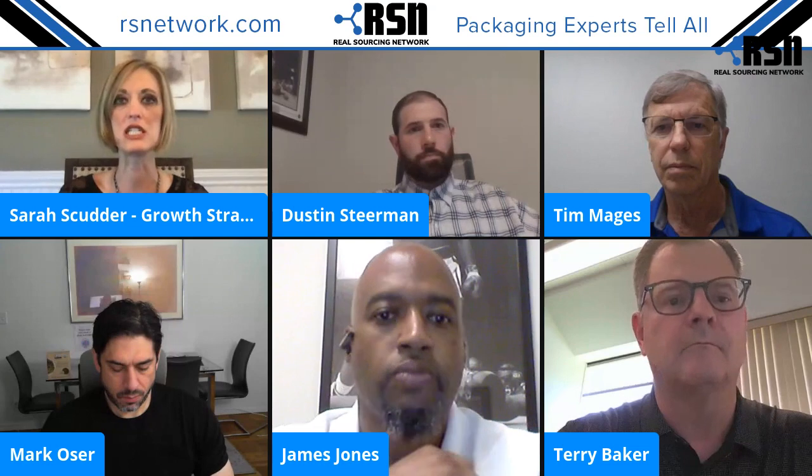Welcome to Packaging Experts Tell All. This is a show that takes place the third Tuesday of each month. The purpose of our show is to provide stories, examples, and tips that help you buy packaging better. I'm your host, Sarah Scudder. I'm a growth strategist and help B2B tech companies with their marketing. I oversee marketing for Real Sourcing Network — we go by RSN for short. RSN provides an innovative and painless way for companies to buy high quality print and packaging for less. We help companies design, re-engineer, and source packaging.